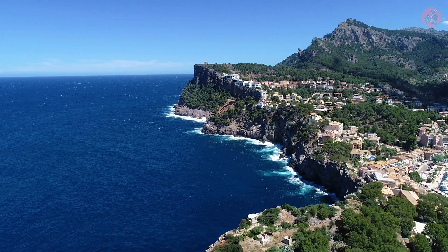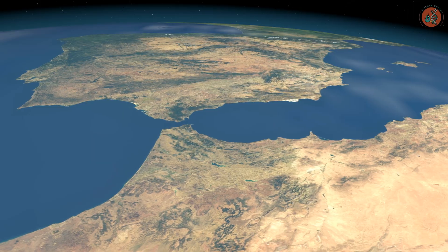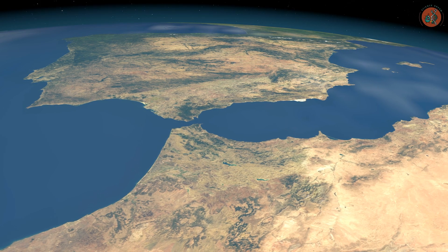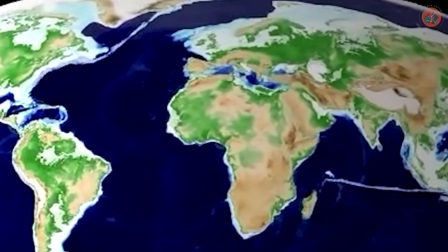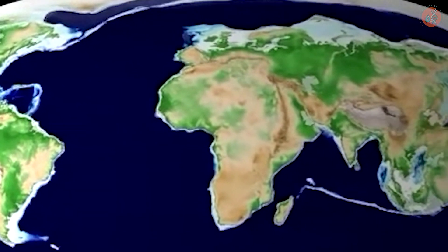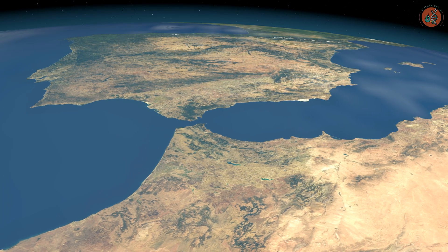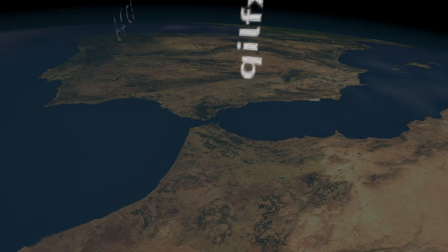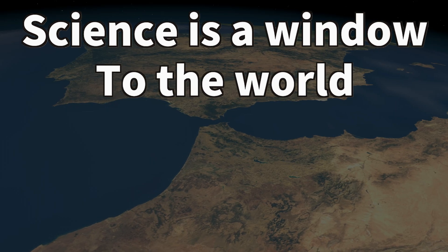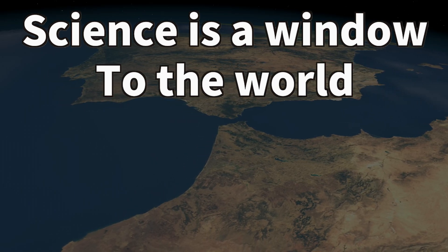The Mediterranean Sea has transformed from sea to desert and back to sea again. And in a few million years, as the African Plate continues its northward journey, this region may once again become land. When that time comes, what new ecosystems might emerge in this ever-evolving terrain? Science is a window to the world. And this has been ScienceDream. Thank you for watching.